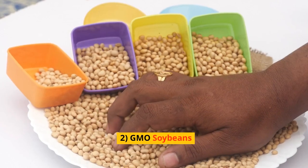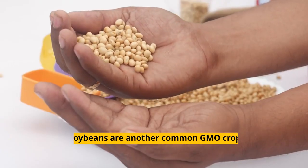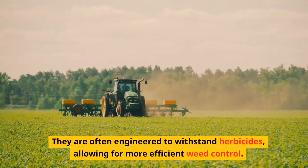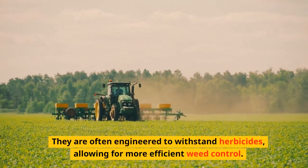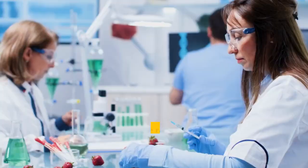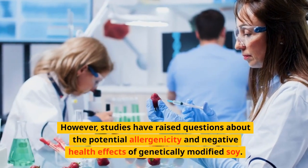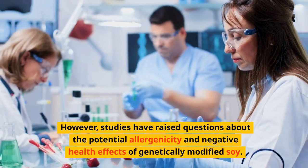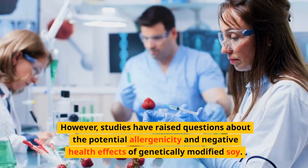2. GMO Soybeans. Soybeans are another common GMO crop. They are often engineered to withstand herbicides, allowing for more efficient weed control. However, studies have raised questions about the potential allergenicity and negative health effects of genetically modified soy.